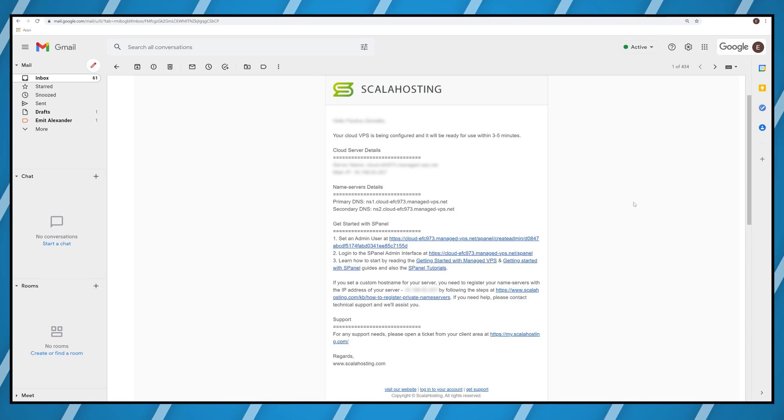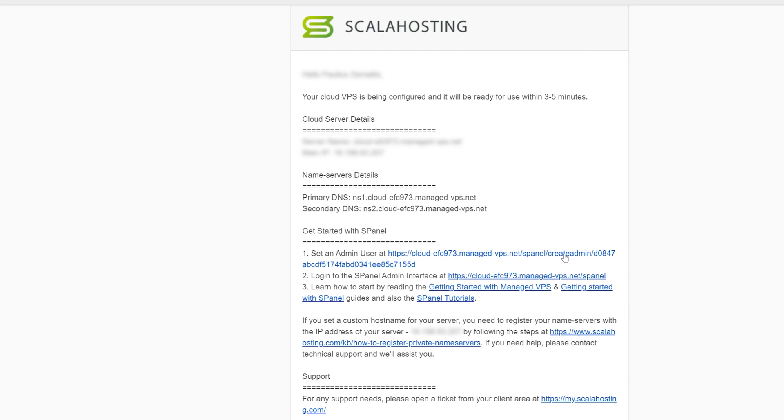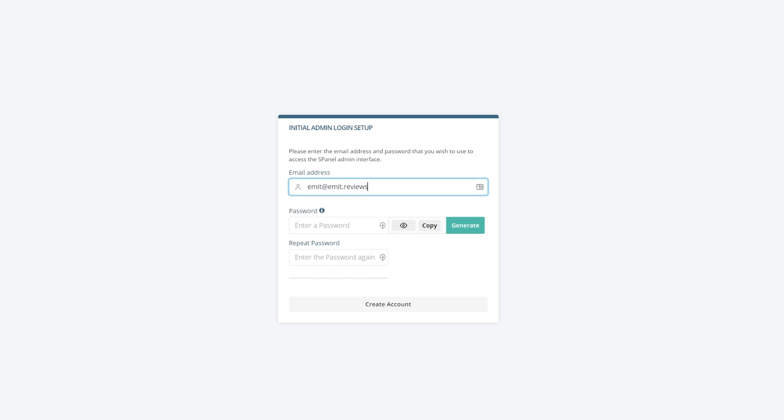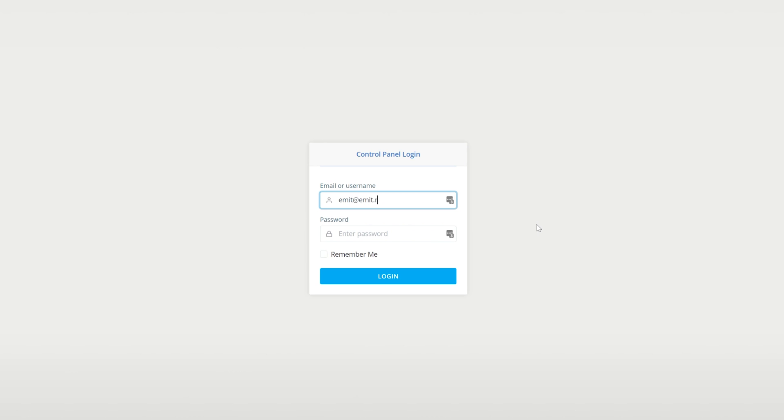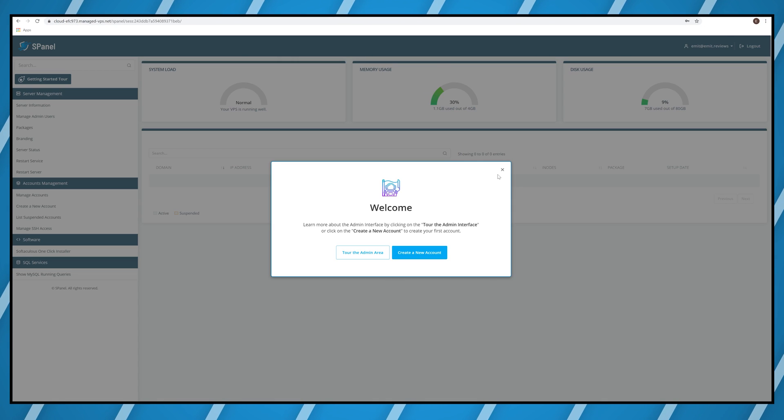You'll get an email once that's done. Click the first link and create the login information you'll use to log into your server. After that, log in and you're now inside your AWS server's control panel.